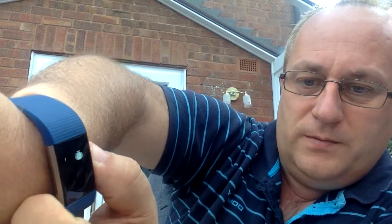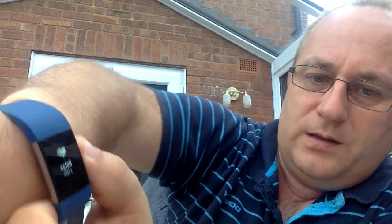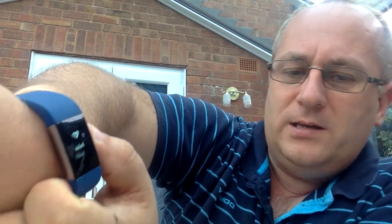It's got a stopwatch function. It also does breathing exercises — it gets you to exhale and inhale, just to help with your breathing.